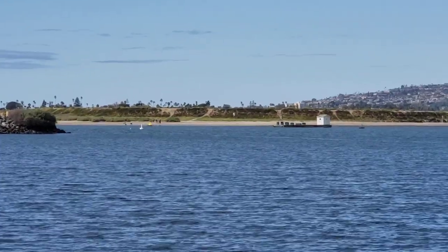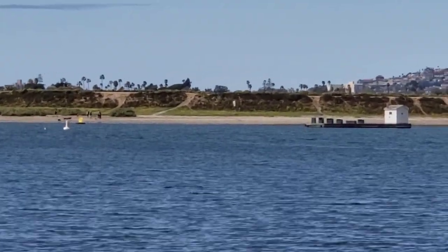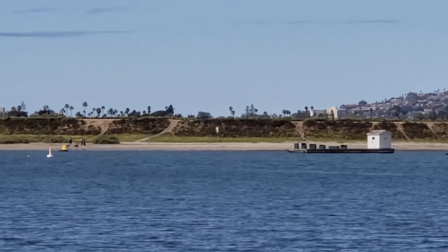This area is a dog park. You can take your dog and let them run around on the sand there. It's voted one of the best in America.